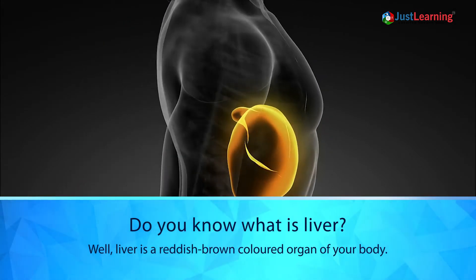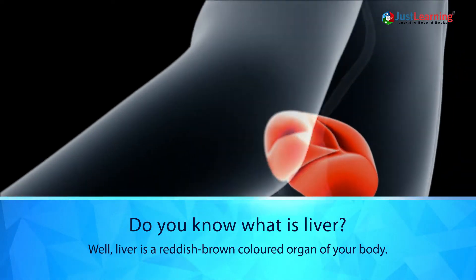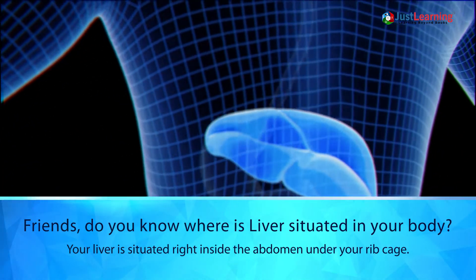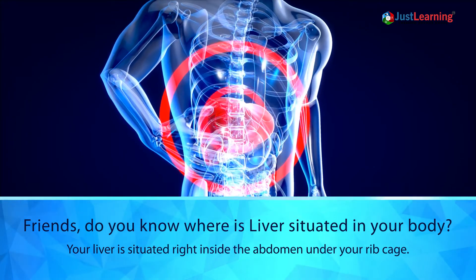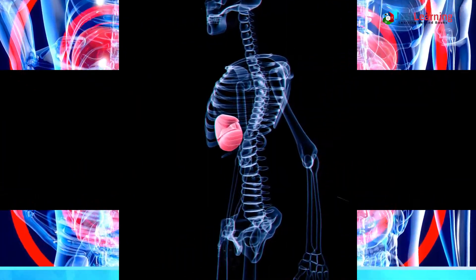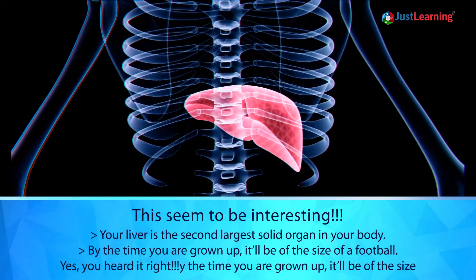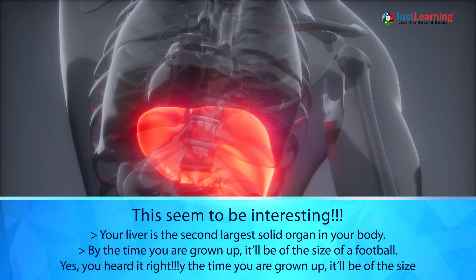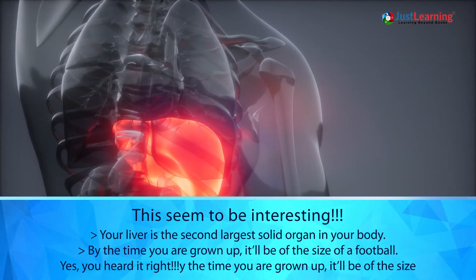Do you know what is liver? Liver is a reddish brown colored organ of your body. Your liver is situated right inside the abdomen, under your rib cage. Your liver is the second largest solid organ in your body. By the time you are grown up, it will be of the size of a football!